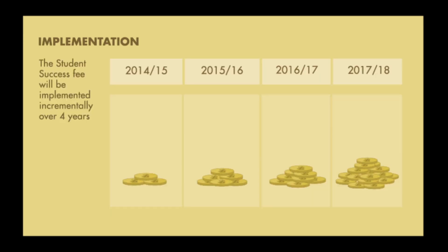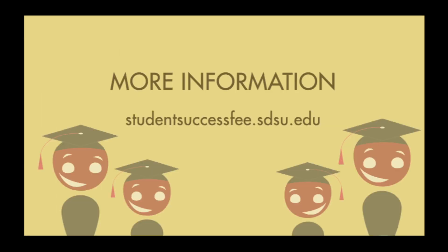The proposed fee will be implemented gradually over the course of four years. If a fee is approved, students won't actually pay the full fee amount until the Fall 2017 semester. We hope this information was helpful, and we encourage you to attend one of the many public forums being held on this issue. To learn more, visit the Student Success Fee website, where you can find the calendar listing of all the forum dates and times.